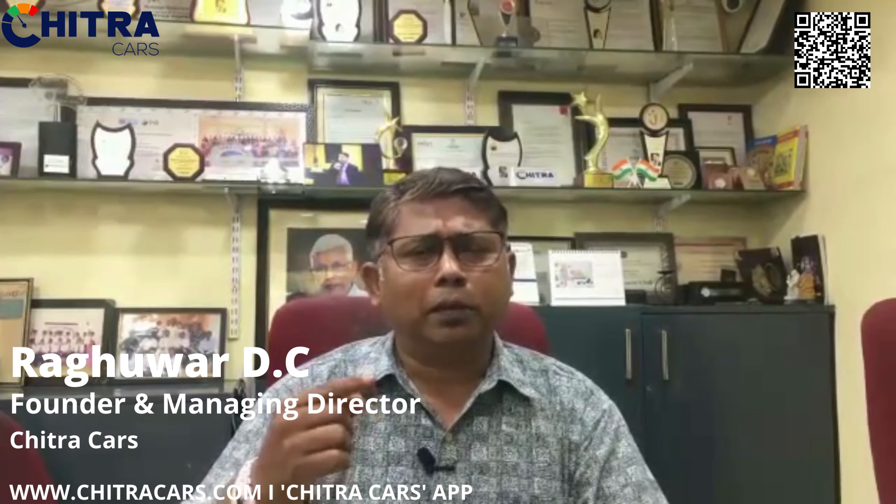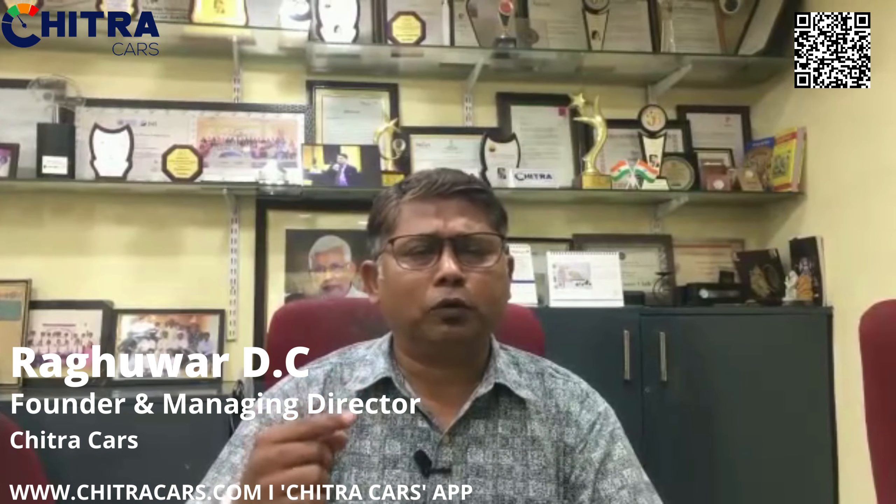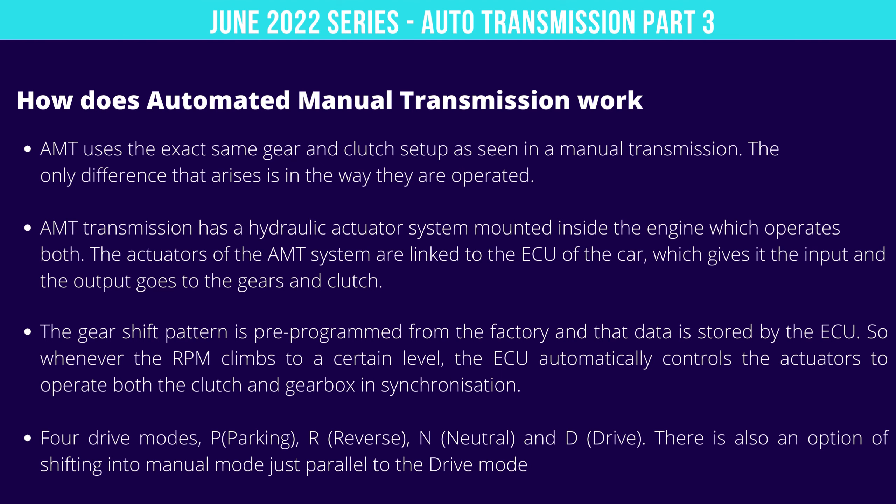So this is useful for city driving. Automated Manual Transmission is helpful for people who are driving in the city. Happy driving, safe driving. Think of cars, think Chitra cars.